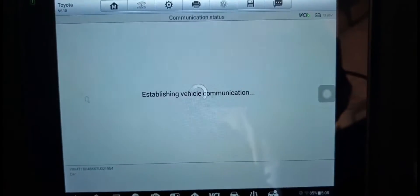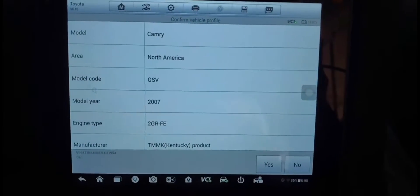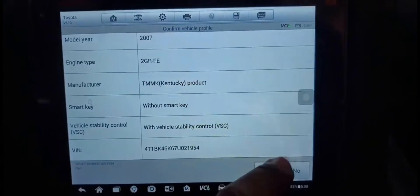It's 2008 or 2007 — they are similar. I'm going to select: contact your product without a smart key, because this car is without a smart key — if you have manual turn ignition. This is the car. I will say yes. The VIN number also is there. I will say yes.